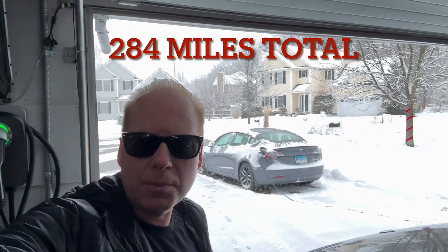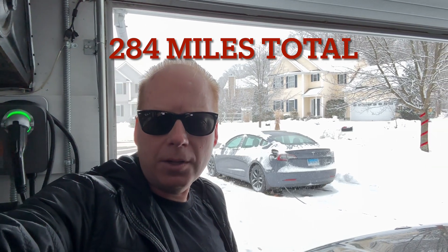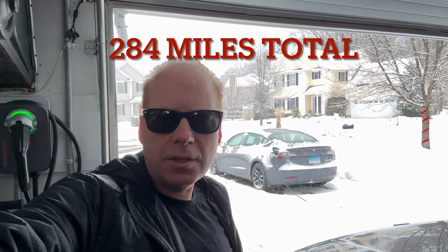Jeff Keenan here. We just had a snowstorm in Connecticut. It's about 25 degrees out and I'm about to take a 200-mile round trip to show how easy it is to charge an EV in the cold if you do it right.